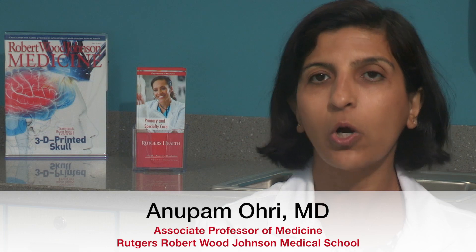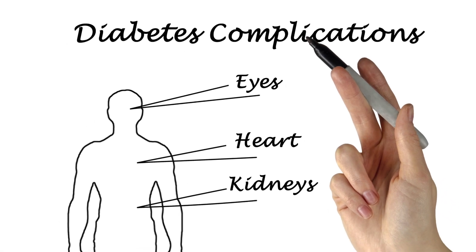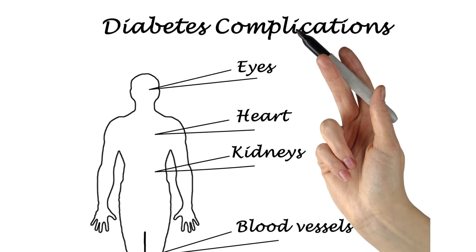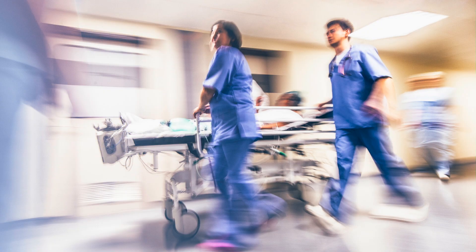Diabetes can cause a host of complications. It basically impacts all the tissues in the body. It can cause eye damage, nerve damage, kidney damage, and amputations. It can also lead to stroke and heart attack.